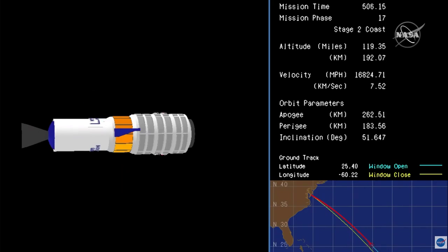All systems nominal. At the time of Cygnus' separation from the second stage, operations will move to Dulles, Virginia, and the Cygnus flight control room under the direction of Mission Director Zach Dwyer.